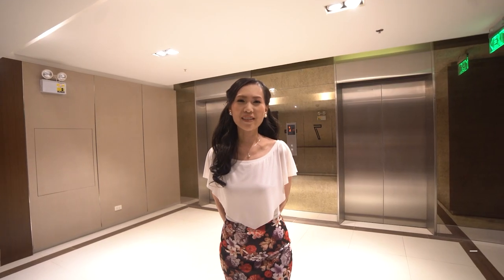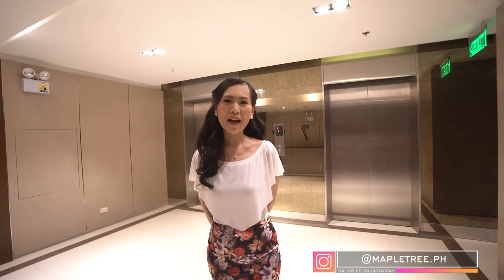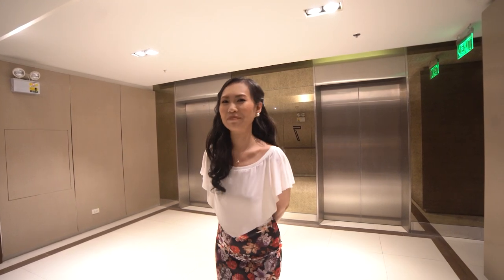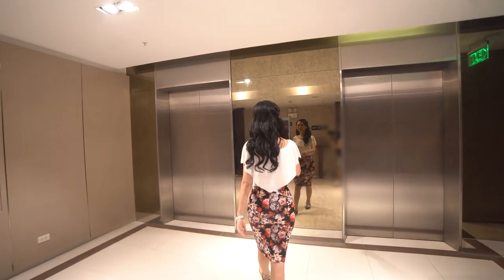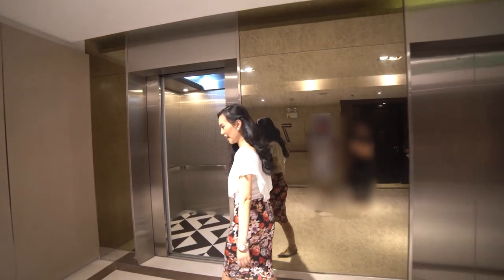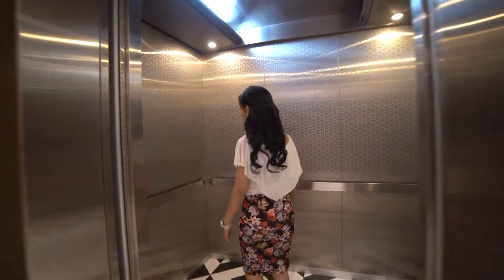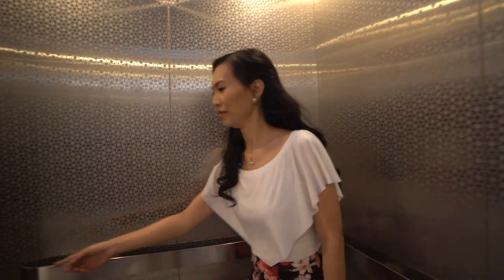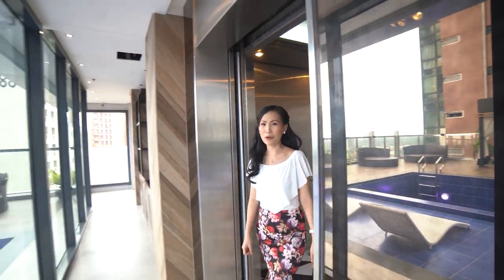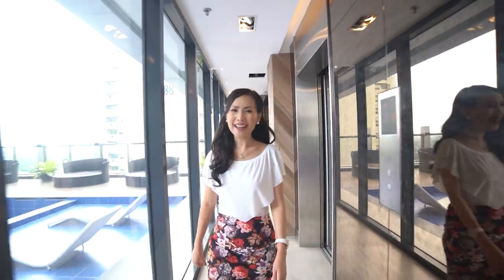Now we are done on the seventh floor and we are going back up to the amenity area on the 17th floor. This floor hosts a bar, a swimming pool, and a spa.